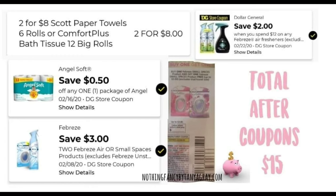Here are the coupons for this scenario. There is an instant savings on the Scott products — they are two for $8.00, so make sure you're scanning in the store. There's a 50 cent digital coupon for Angel Soft. A Febreze digital that saves $3.00 on two Febreze Airs, and a digital that saves $2.00 when you spend $12.00 on any Febreze. Plus a paper coupon for the Small Spaces — buy one, get one, saving another $3.00. Total after coupons is $15.00 even.